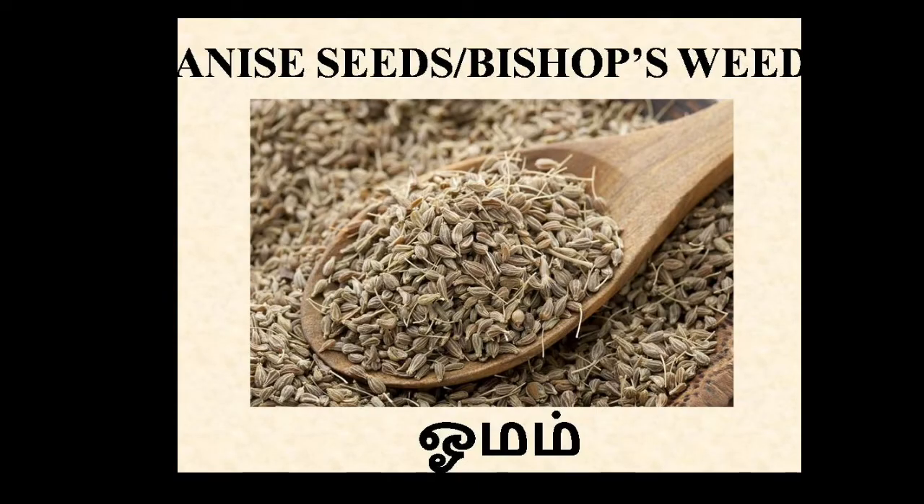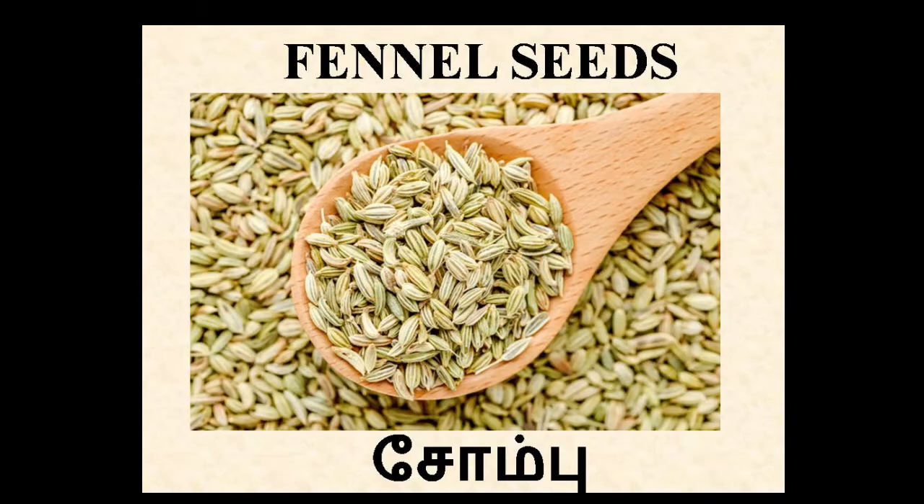Anise seeds. In Tamil, Omam. It gives instant relief from stomach ache. Fennel seeds. In Tamil, Sombu. It's used in cooking and also helps to treat digestive problems.